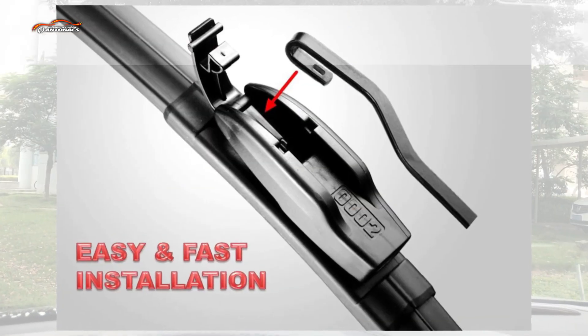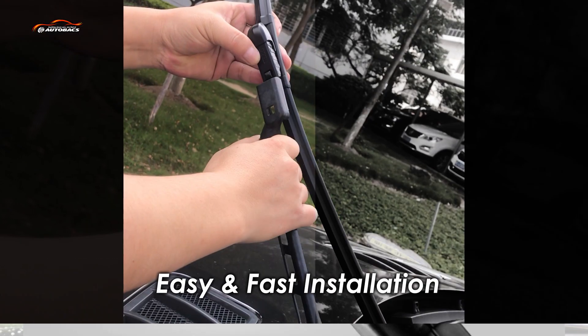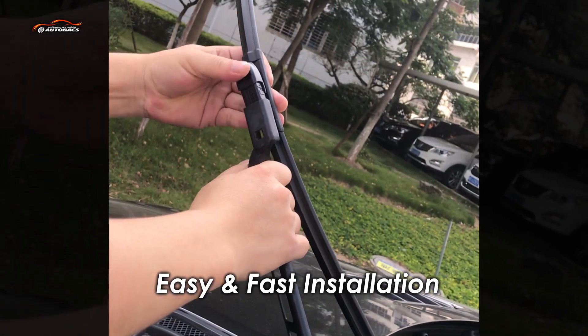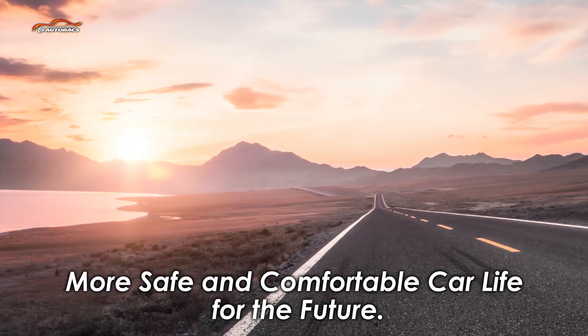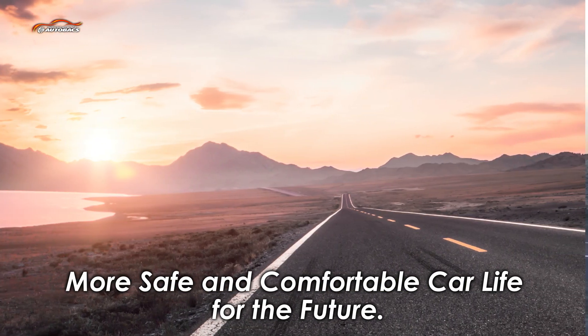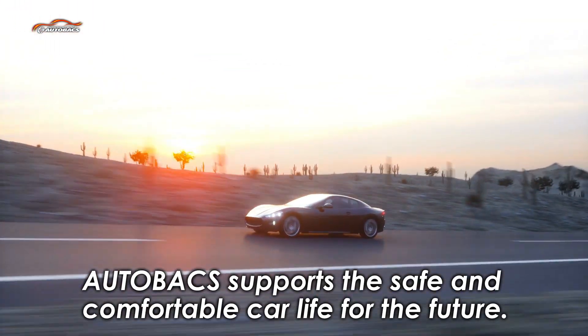This makes the fitment rate 99 percent — one of the top in the industry. Autobax flat wiper blade attachments are specially designed for very easy replacement with quick installation. For a more safe and comfortable car life in the future, Autobax supports safe and comfortable driving.